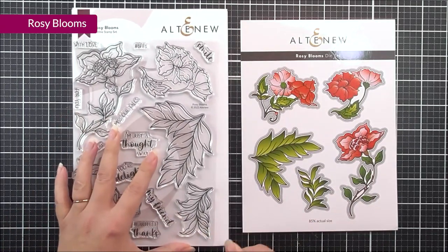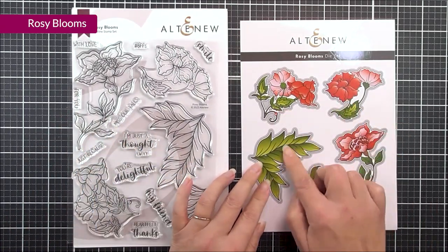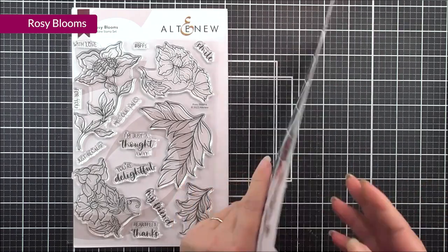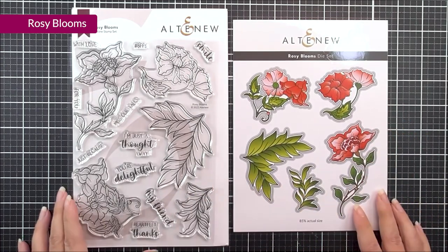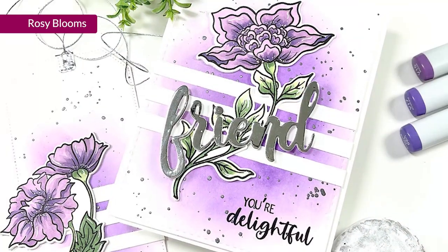We also have a coordinating die set, and this is going to cut out all of the images that you do have in the stamp set. Lots of different occasions you can use this one for, and the florals are just beautiful.